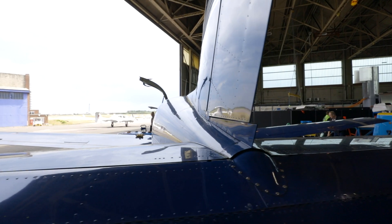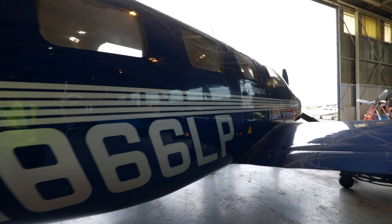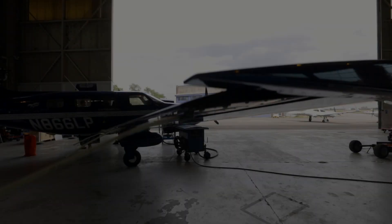Hi-Flyer Tower, this is 666M APA at 8.2, request an action start.